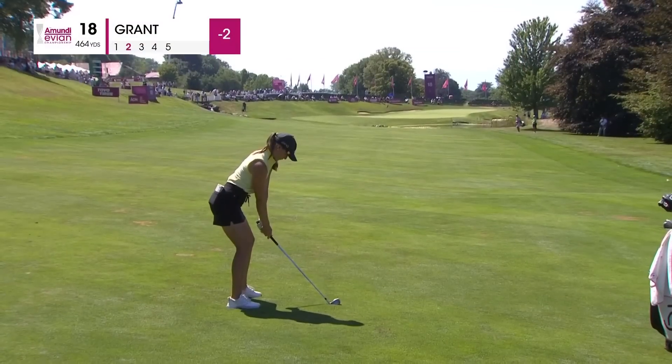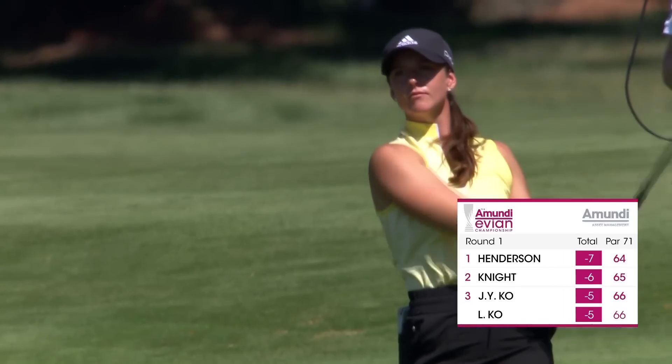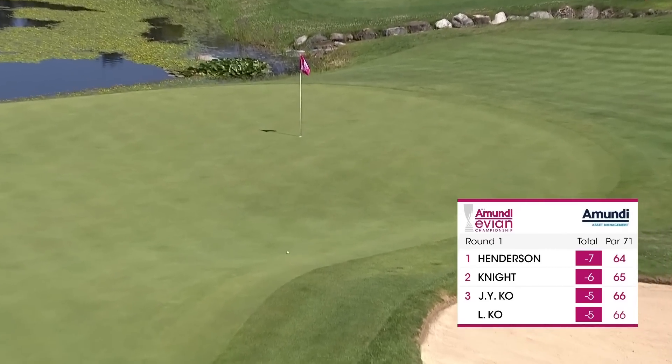Finished fourth at this event last year — loves this golf course. You need to be in the fairway if you're going to have a chance to get there in two, most of the time. Hole location a little bit more accessible today, on the front left side of the green. That's well done, smart shot.